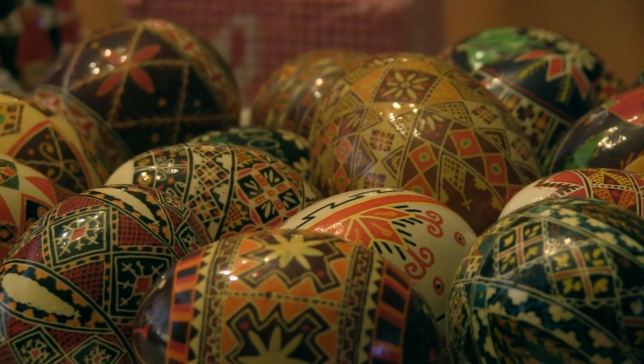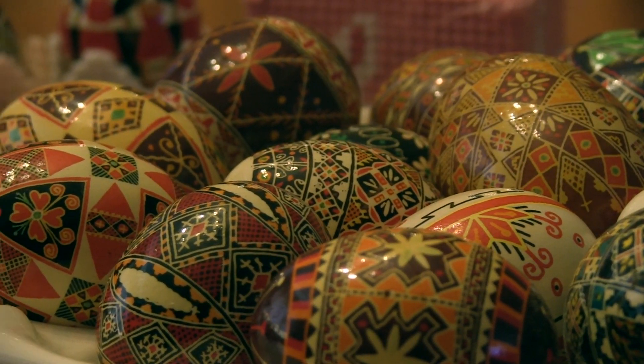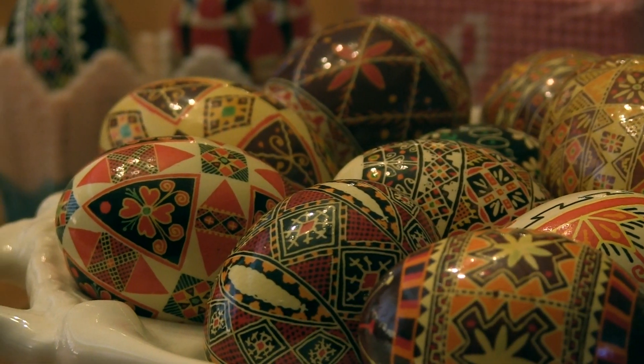Many who practice the art of making pysanka don't waste any time getting to work. Some start decorating eggs as early as Christmas, but for the most part, pysanka are made during Lent.